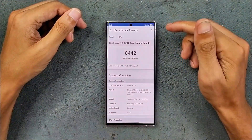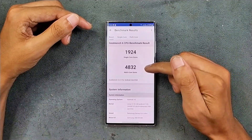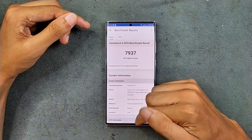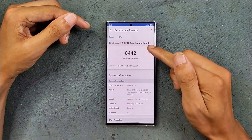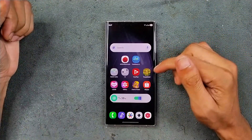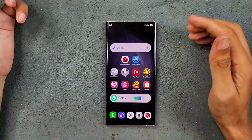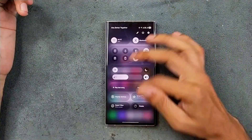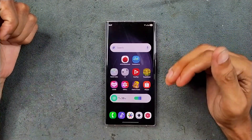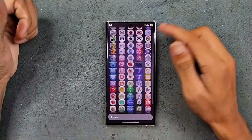GPU benchmarking is done — we got 8400, which is a little bit more than the last one. As you can see, last time we got around 7900, so we got about 500 more on One UI 7 — that's good. The battery drop is 1%, similar to 6.1. So far the device is working well with no issues. The animations look good and since I haven't fully used the device yet, I will test it and make a dedicated review video of One UI 7 on the S23 Ultra.